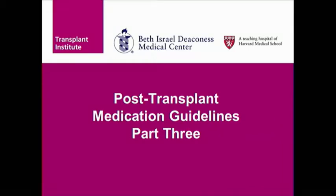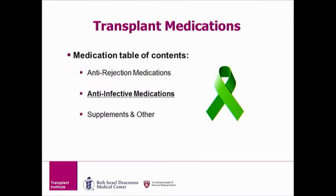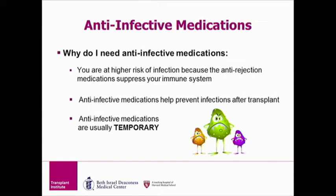Welcome to part three of the transplant medication educational video. This part will cover transplant medications focusing on the medications we will use to keep you healthy. This class of medications is referred to as anti-infective medications. The fourth and final part of this DVD or video will cover supplements. We talked about the medicine to protect your organ — now let's switch gears and discuss the medicine to protect you by preventing infections.